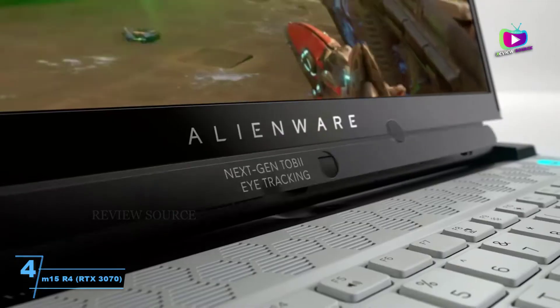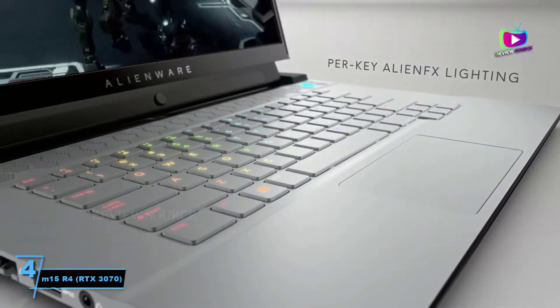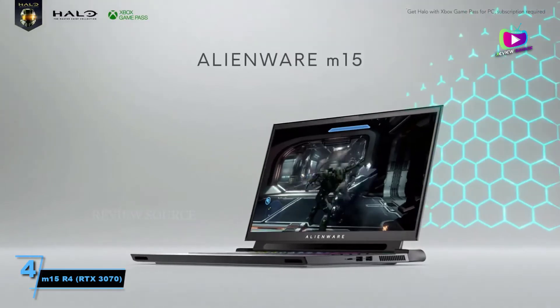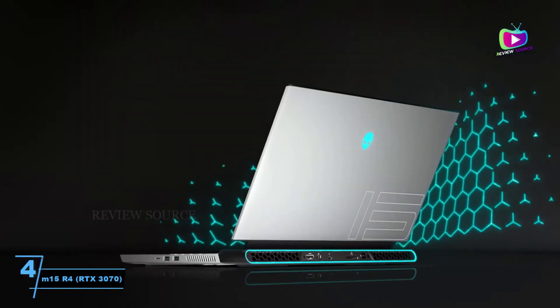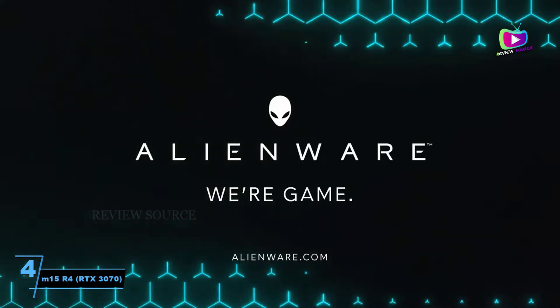The M15 R4 still performed above average across our benchmarking tests in games like Assassin's Creed Odyssey and Shadow of the Tomb Raider. Not only did these games play well, but they also looked amazing thanks to the vivid 4K OLED display.